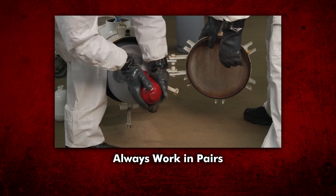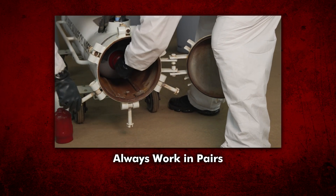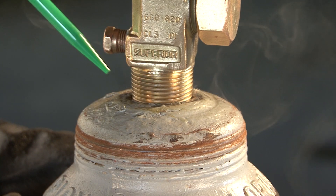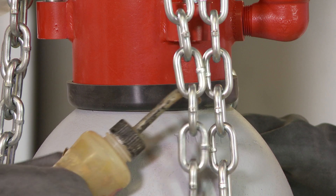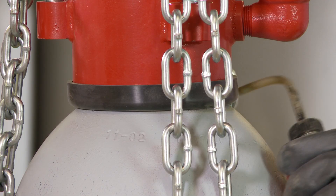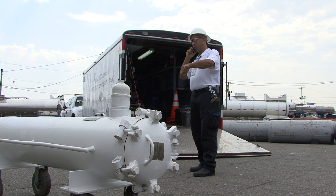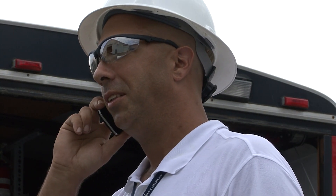Always work calmly, in pairs, and under control. Work to do it right the first time. Leaks can usually be found using aqua ammonia vapors from a squeeze bottle partially filled with aqua ammonia solution at a concentration of 5% to 30%. It is recommended to periodically check for leaks after kit installation because pressure will build up inside the hood. Make arrangements with your supplier immediately to dispose of any remaining chlorine in the cylinder.